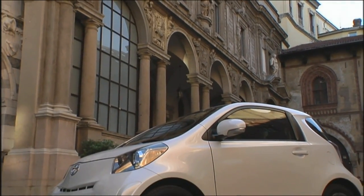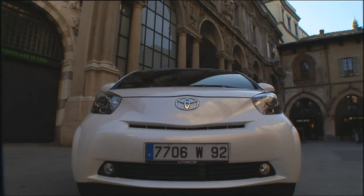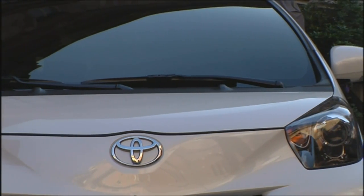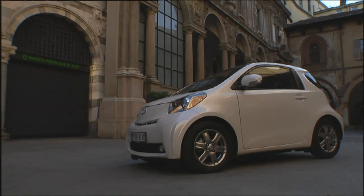It has taken Toyota ten years to pick up Smart's idea of offering individual mobility with the smallest possible body. The iQ is 30 centimeters longer than the Smart but remains just under three meters long. The front looks fierce but nonetheless very cool. At 1.7 meters, it is also 14 centimeters wider than the Smart.